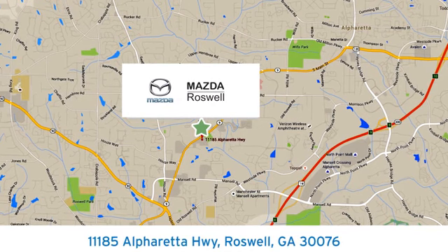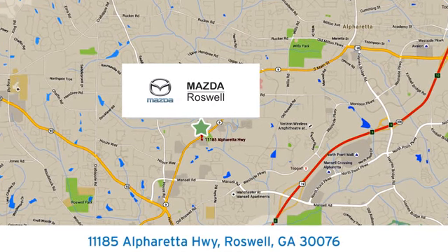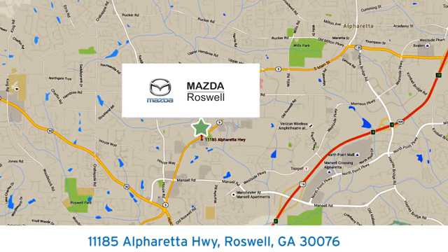We're conveniently located at 11185 Alpharada Highway in Roswell, Georgia. Call us at 119-626-1997.